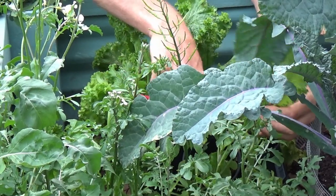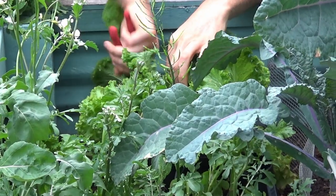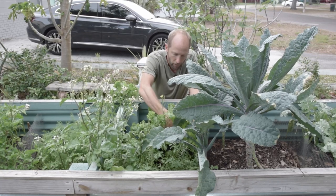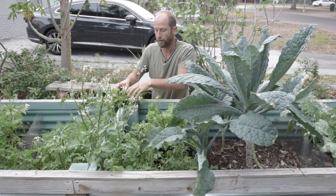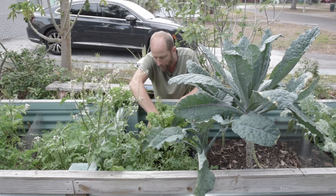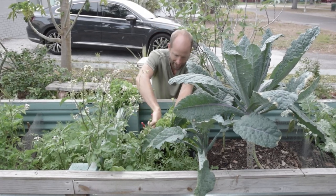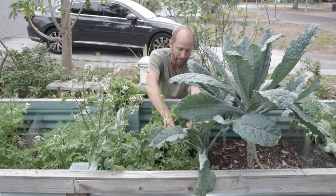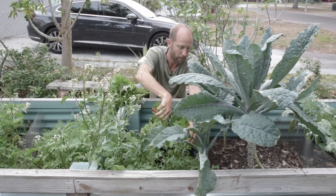I'm going to harvest some more of this mustard that is getting pretty big. You can see how I'm working with the pruners — I like to use pruners more than my hands. I do recommend a pair of pruners, they go a very long way. So I'm pruning at the same time as I'm harvesting, at the same time as I'm doing insect control — taking care of three things at once.